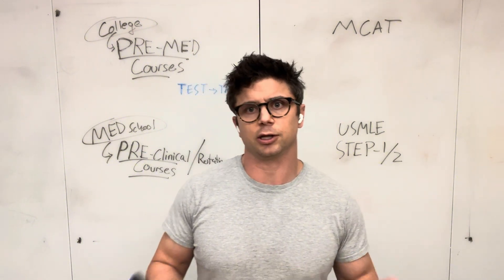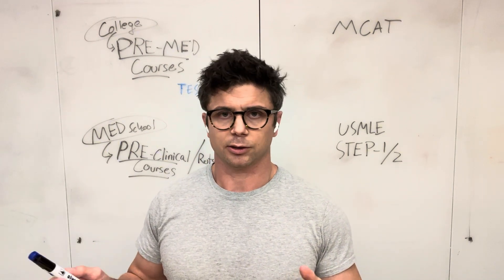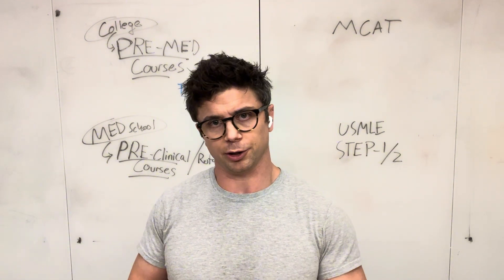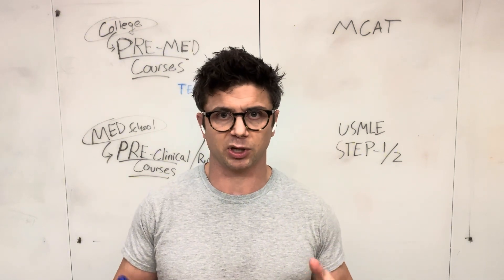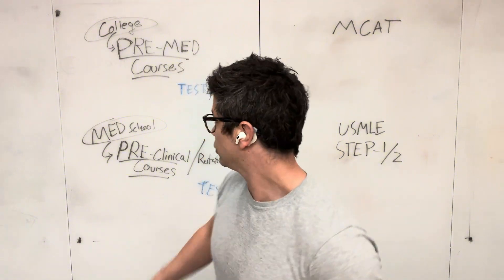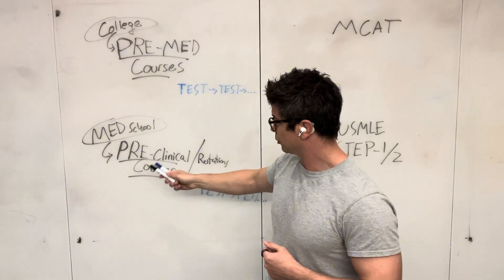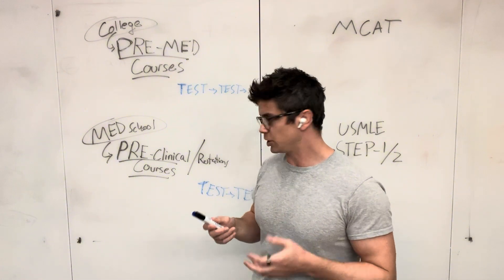The general structure is that you take some classes for years at a time — a couple years of coursework where you have individual classes on each subject. You dive deep into the material for each one of those subjects, either when you're taking your pre-med courses or when you're in your pre-clinical med school curriculum, diving deep into the subjects.